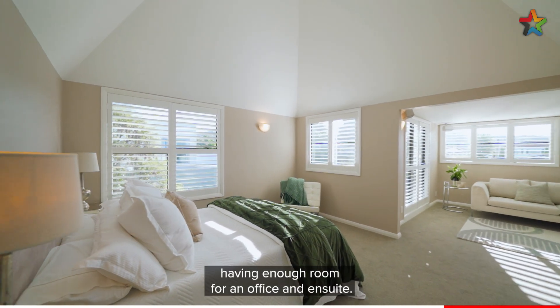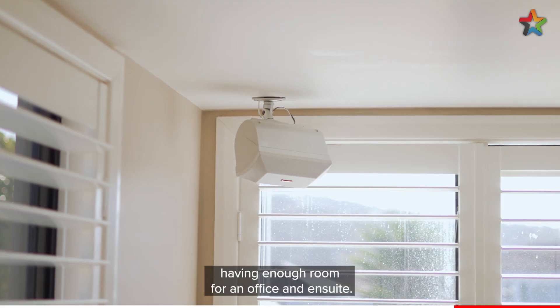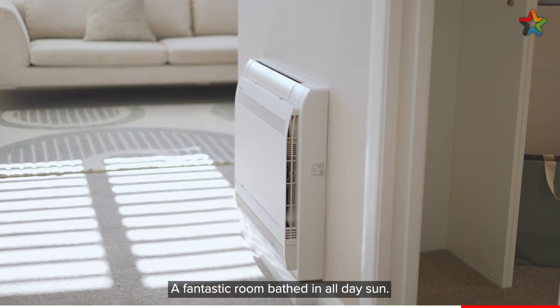Magnificent master bedroom, having enough room for an office and en suite. A fantastic room bathed in all day sun.